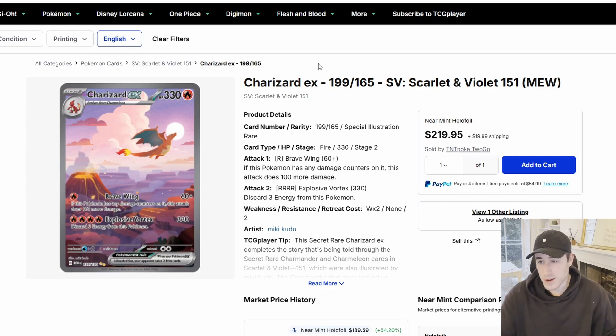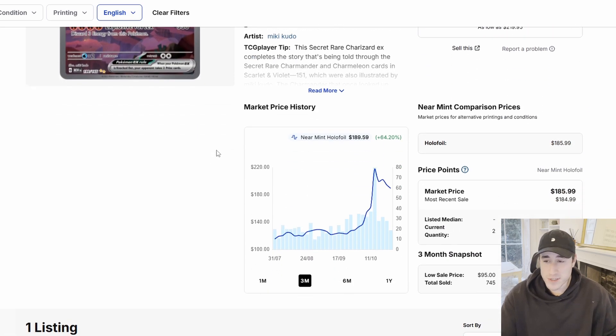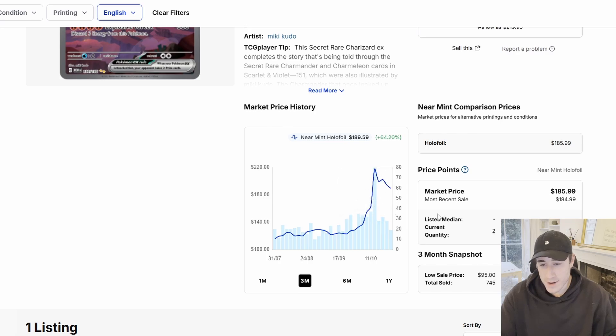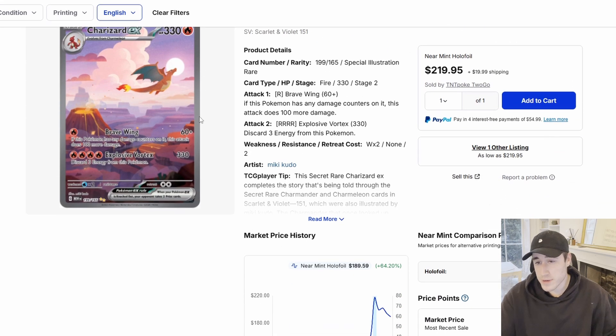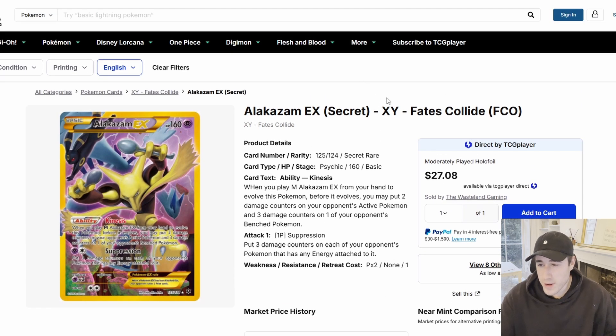It wouldn't be a Market Monday without looking at the Charizard EX from 151. You've seen this graph — it's absolutely crazy. I picked up a master set last month but didn't get the Charizard, and now I don't want to buy it. It is finally coming down a bit — it's going to set a new lower high. It's not going back down to $120, it might come down to around $140-150 and then maybe you can talk about picking it up. Keep an eye on the downward trend — it's parabolic right now, it's not a buy. The artwork with Charizard, Charmeleon, and Charmander is stunning, so it was always going to happen, but it's not the time.